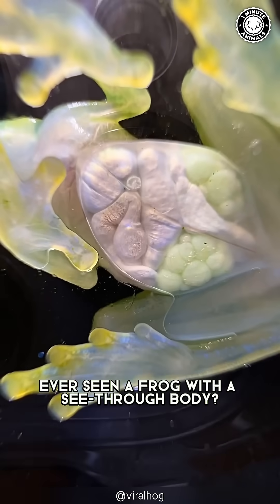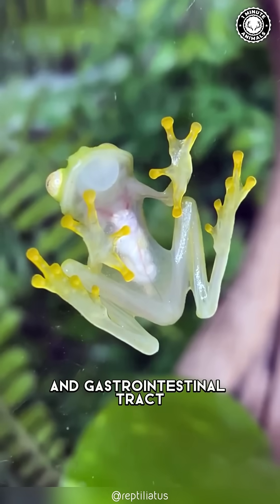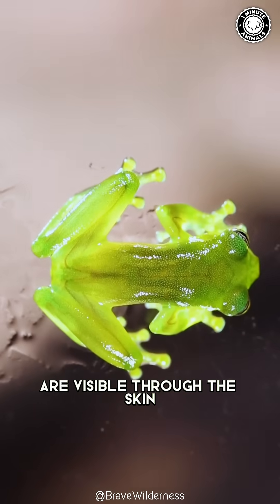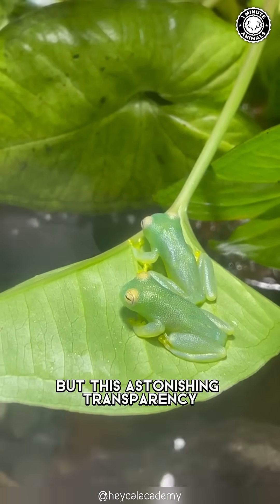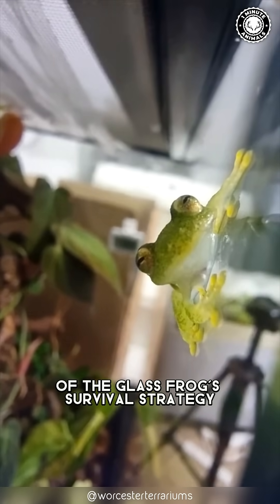Ever seen a frog with a see-through body? The internal viscera, including the heart, liver, and gastrointestinal tract, are visible through the skin. But this astonishing transparency isn't just for show — it's a vital aspect of the glass frog's survival strategy.